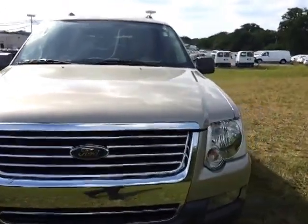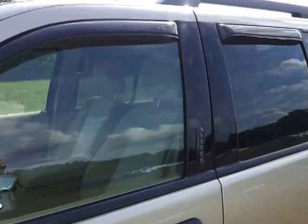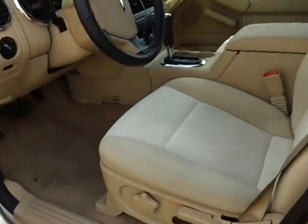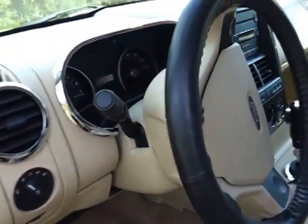It doesn't appear to be any type of damage on this vehicle anywhere. It's got the keyless entry, the window visors installed, it's got the roof rack, power driver seat, all your power windows and locks, power mirrors, and automatic headlamps.